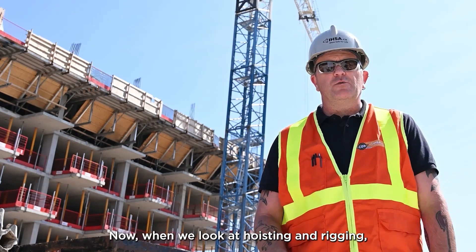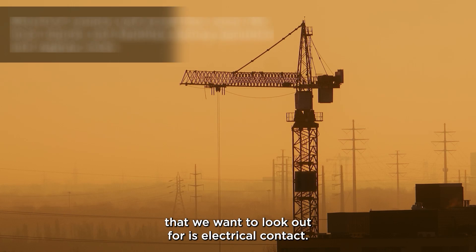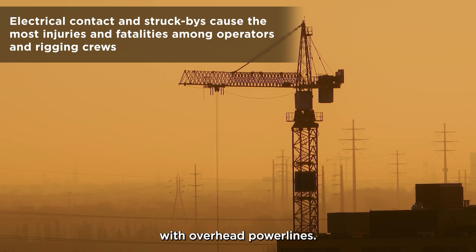When we look at hoisting and rigging, some of the main hazards that we want to look out for is electrical contact. The number one killer of crane operators and rigging crews is electrical contact with overhead power lines.